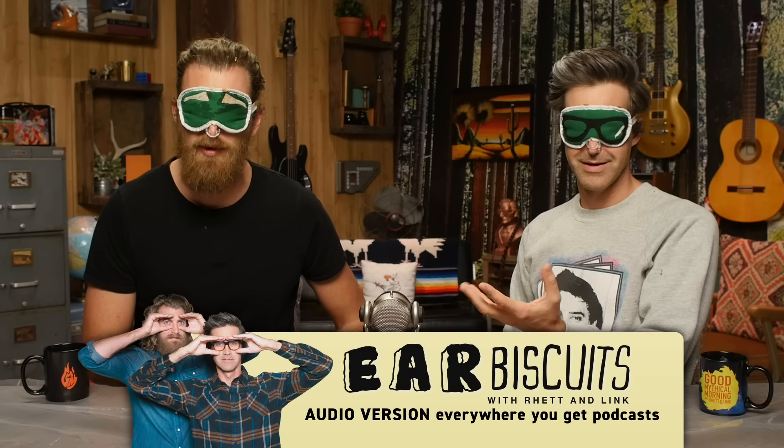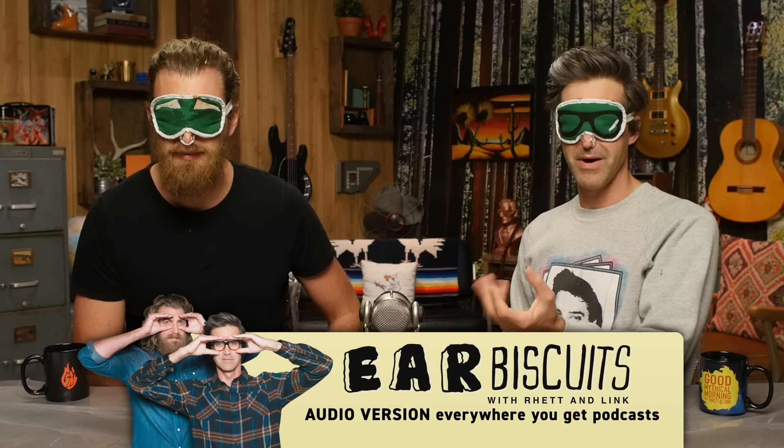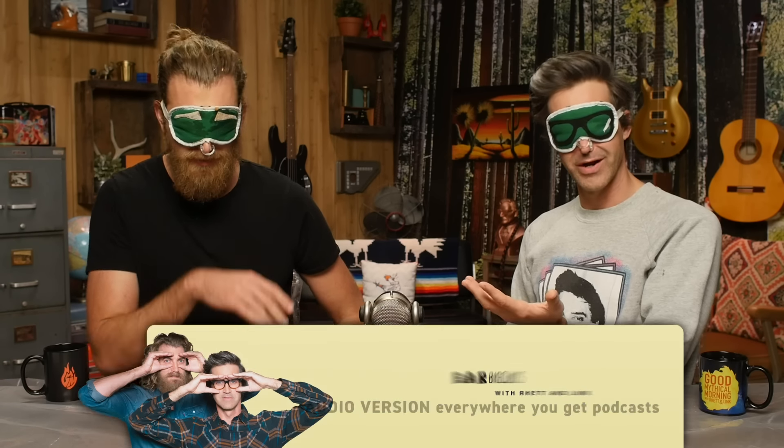We've got a podcast called Ear Biscuits. We do it every week without these nose plugs on, so we sound slightly different and probably better. We share our lives with each other and with you every week — it's both video and audio, everywhere podcasts are found. Join us. Hashtag Ear Biscuits.